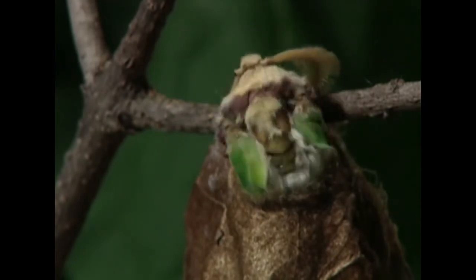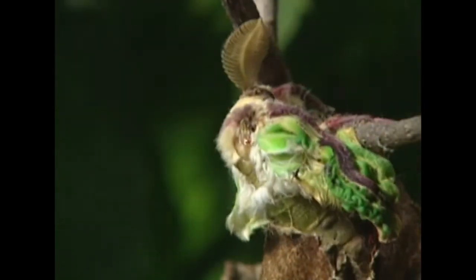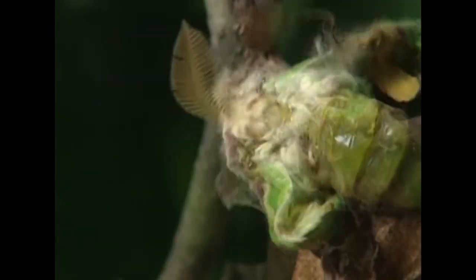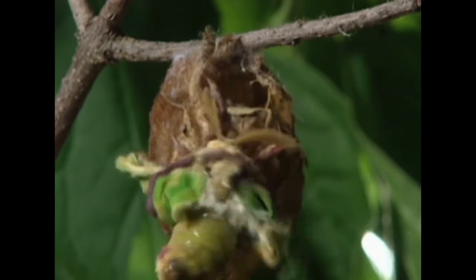Finally, when the adult form is ready to emerge, it has to work its way out of the cocoon — sometimes that can be a fairly tricky process. Usually they open at one end, tear away the silk, and then squeeze their way out, and finally sit there and dry off for a while until they're ready to fly.